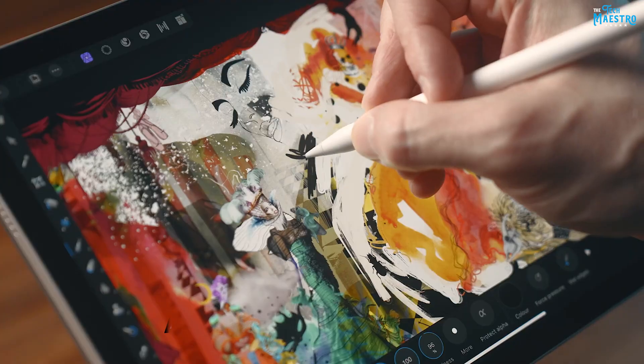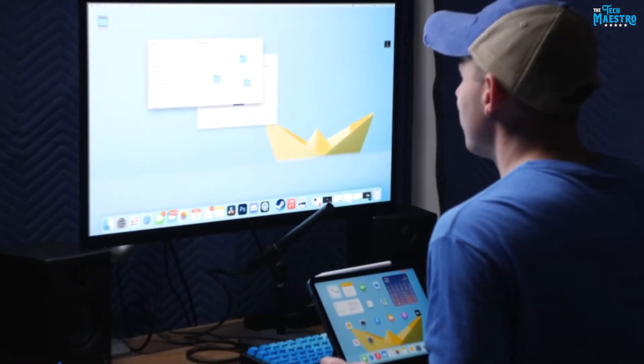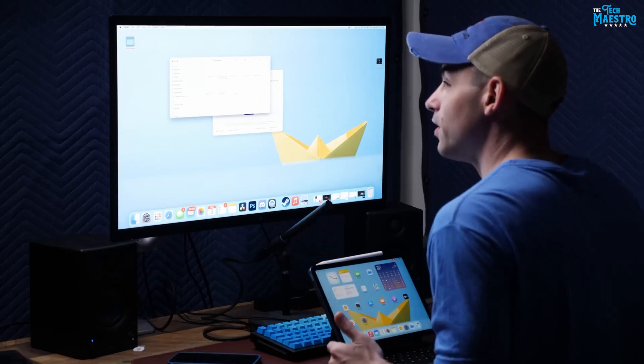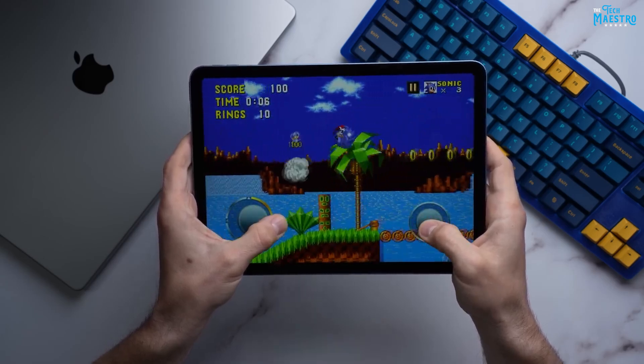With its Apple Pencil compatibility, Magic Keyboard support, and multitasking capabilities, this versatile device is more than just a tablet. It's a productivity powerhouse that empowers you to conquer tasks, create masterpieces, and stay connected like never before.